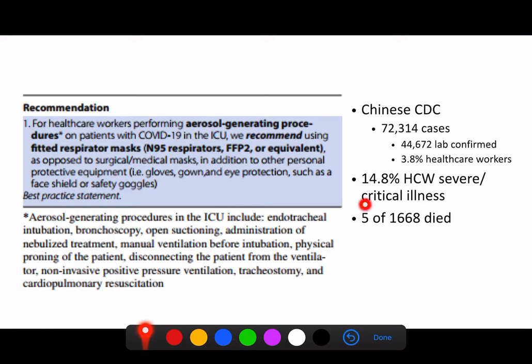The Chinese data is quite interesting and is quoted in the guidelines. It suggests that almost 4% of healthcare workers developed COVID infections. Of those, 15% of people who had severe and critical illness were healthcare workers, and of those, 5% died. So we really do have to keep in mind that as healthcare workers, we're at high risk.